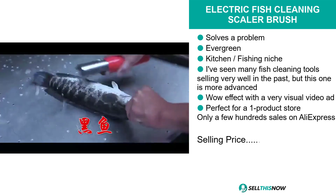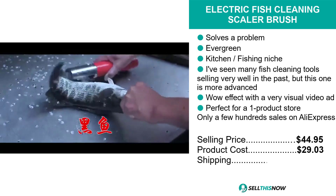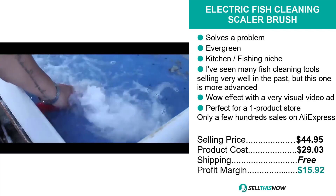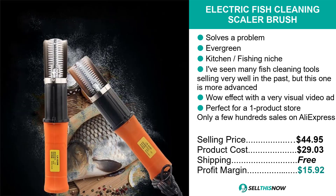The selling price for the Electric Fish Cleaning Scaler Brush is just under $45, whereas the product cost is just over $29. Shipping is completely free, so you're looking at a good profit margin of just under $16. Sell this now.